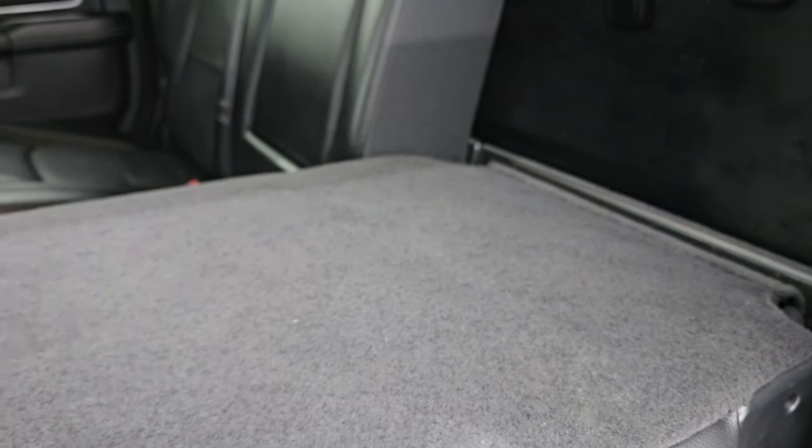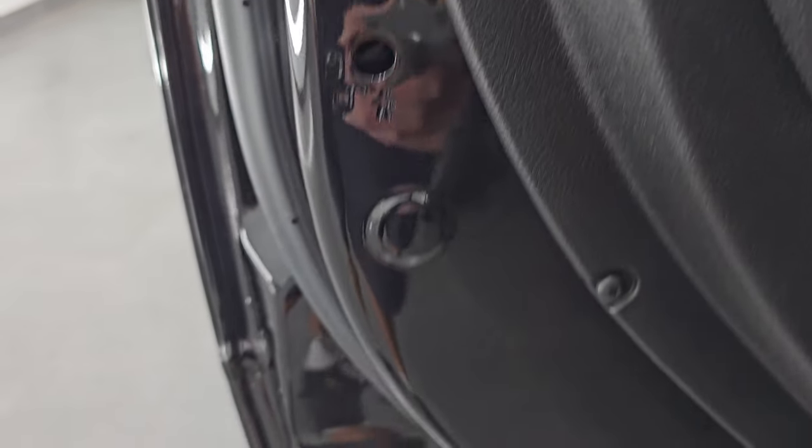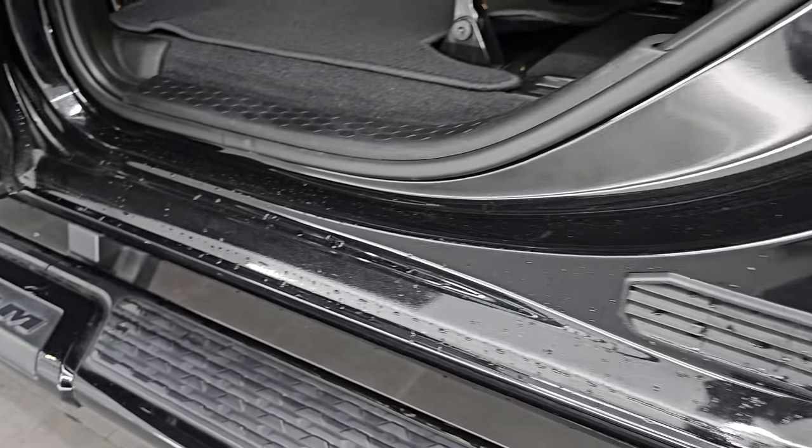The other way these seats go down is just the backrest goes down, so you get a higher load floor but also a contained storage area — stuff's not going to roll around. A couple different ways those seats work. Child safety locks on the back doors. The inside and bottoms of the doors all look really good as well.